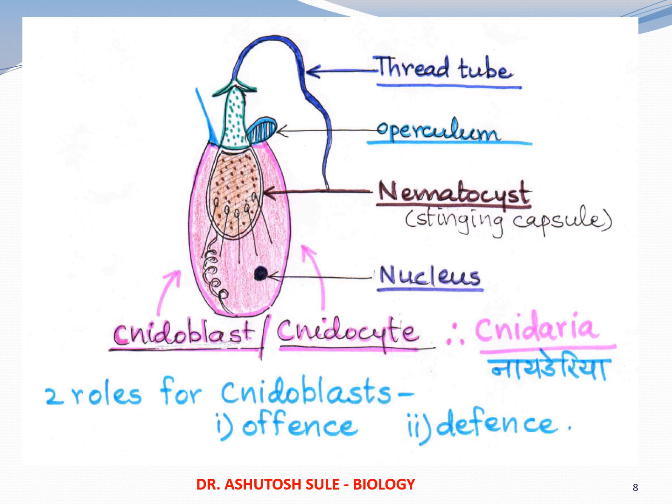So, phylum number two is the phylum of twos. It has got two layers — ectoderm and endoderm, with mesoglea in between. It has got two names, two forms, and shows metagenesis in Obelia. It has a second level of organization — cell is the first level, tissue level is the second. There are many such features, and that is how you can remember most of the important features of this phylum.